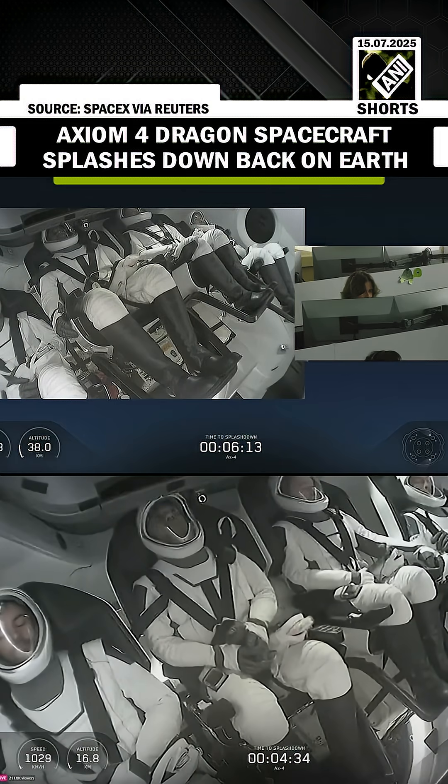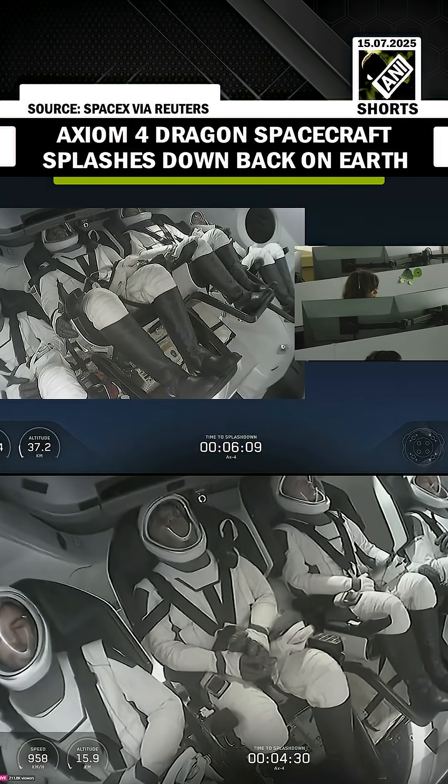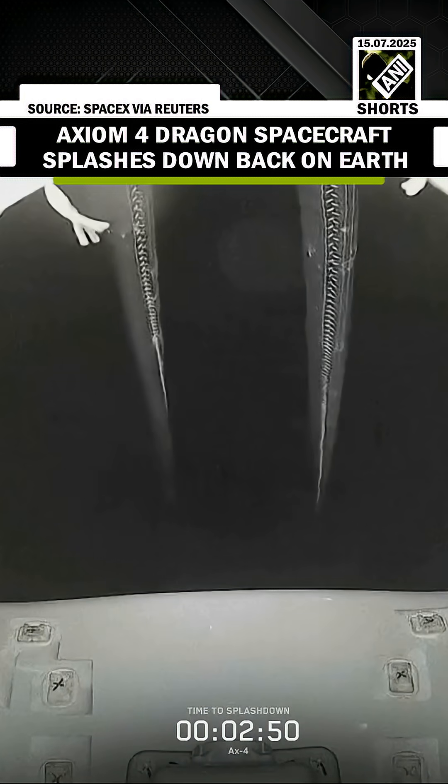Great news, as you heard there, we got comms from the X-4 crew. That's exactly what we're waiting for. So parachutes are fully deployed now, and we do expect those main parachutes to deploy here shortly.